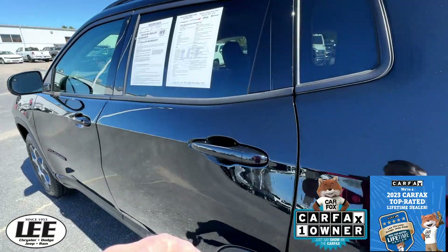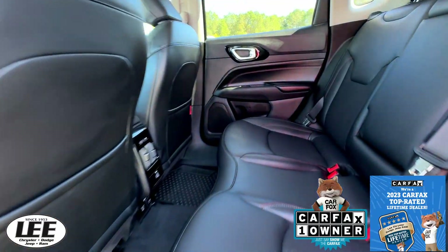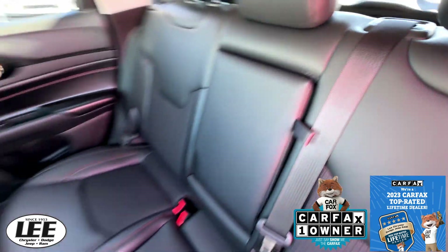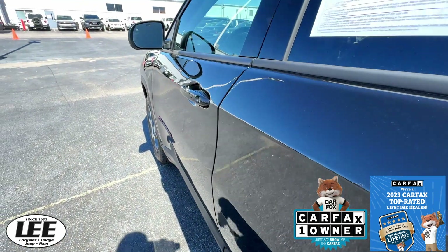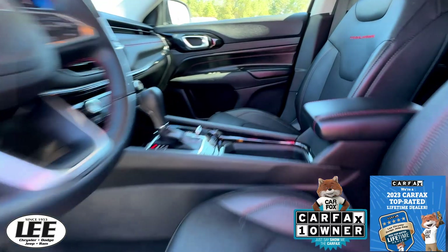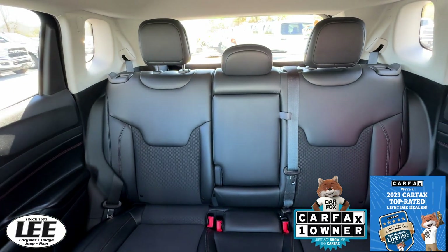This is a Carfax 1 owner. Nice leather seats. Nice cargo space for your luggage or whatever you need to throw back there. Powered driver seat just for you. Here's your great look at the back seats.